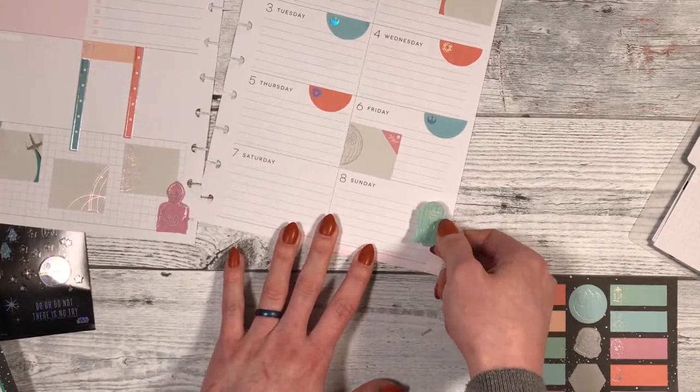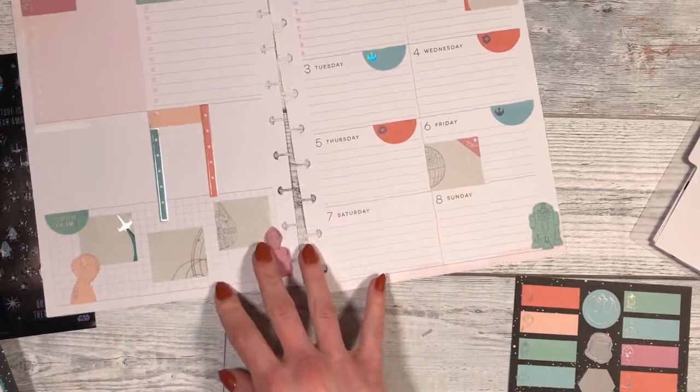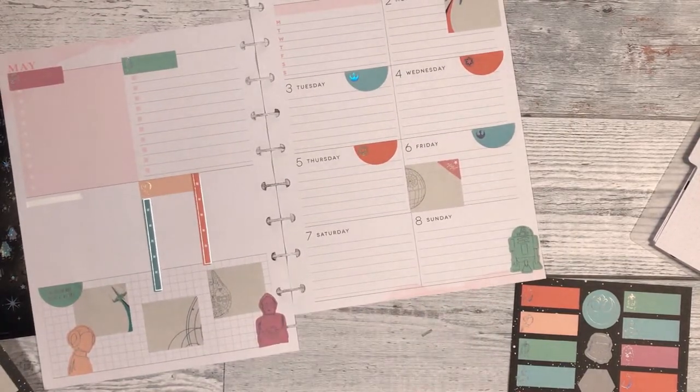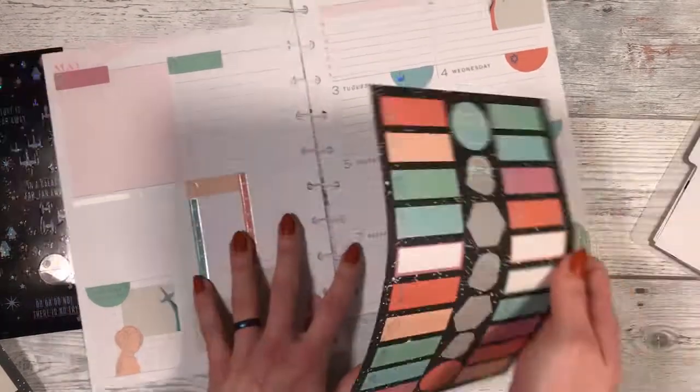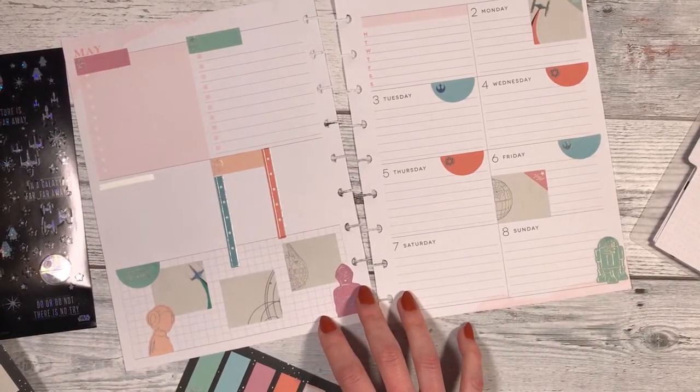And then we will put R2 over here. We'll just put them all at the bottom of the page apparently. And then we are back at decision paralysis about what to do with my weekday situations.